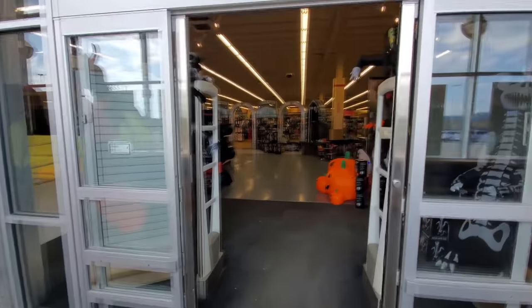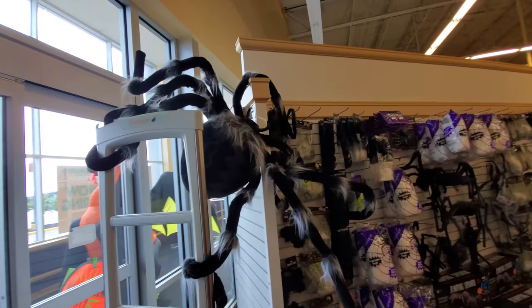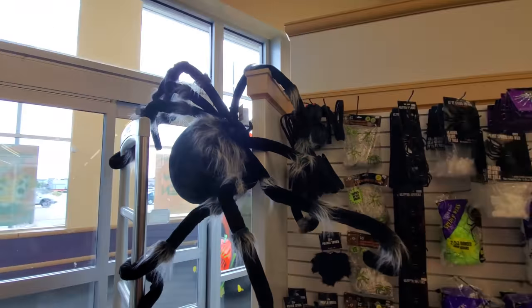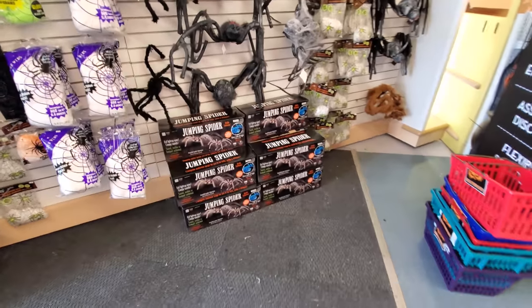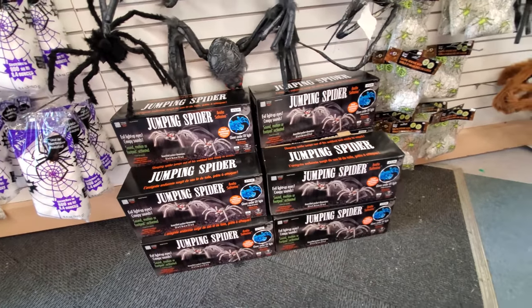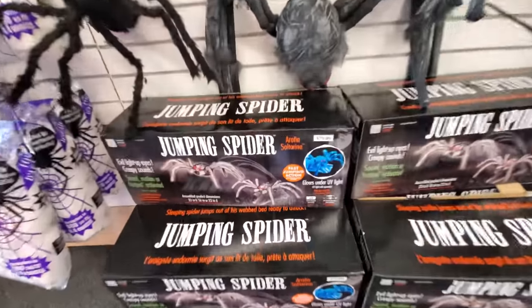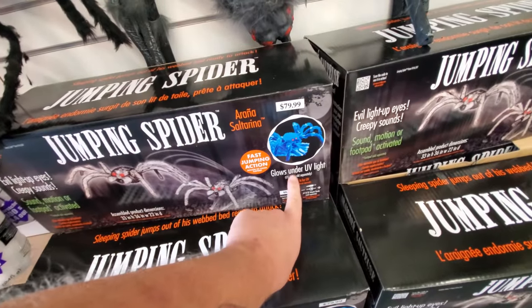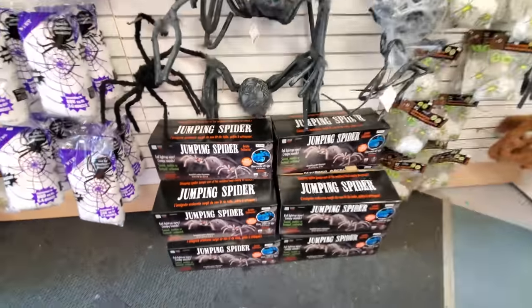Oh my god, this place is decked out — look at this! Right in the door. I jumped a mile when I turned around and saw this thing. It's an enormous spider. Here's our jumping white spiders — I love these things, they scared the crap out of me at Party City one day. Look, he glows under black light too. That's pretty cool. I hate spiders, man — there was even a giant spider web on my hat this morning.